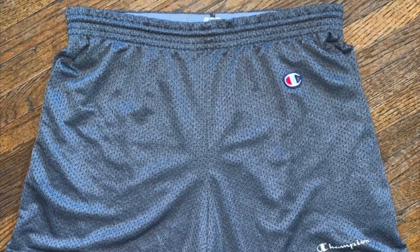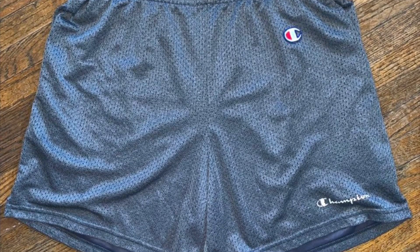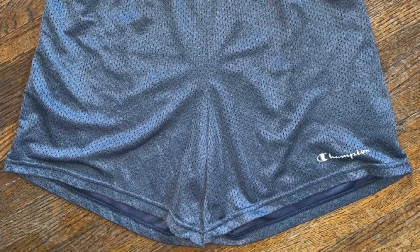Finally on Posh, we ended up selling Champion Spellout Mesh shorts from a garage sale last weekend. We paid $0.50, sold them for $12 — that's $9.05 after fees, and the total profit on those is $8.55.